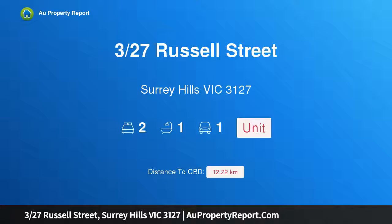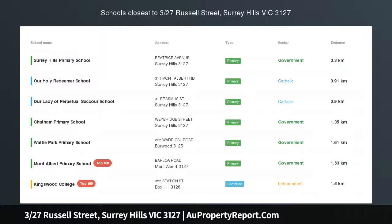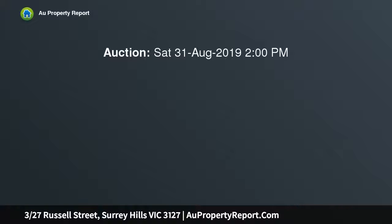Hi, I am glad to introduce Property 327 Russell Street, Surrey Hills Victoria 3127. A successful step into a blue chip pocket, surrounded by a long list of lifestyle conveniences including Surrey Hills Primary School, Union Road Eateries and the Train, this unit offers a wonderful future for first home buyers, investors and downsizers.